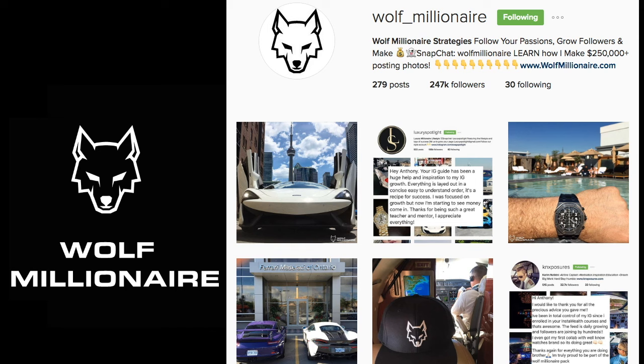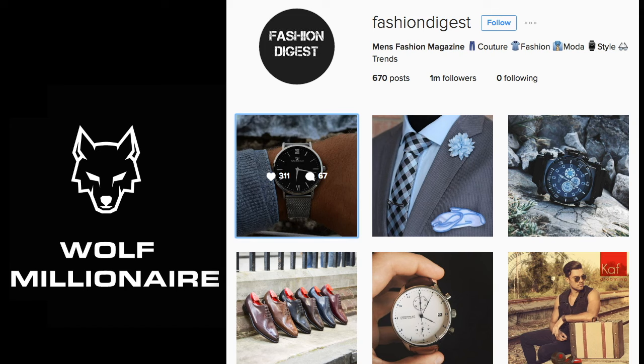Let's dive in because I'm really excited to show you this account so that you guys can spot these fake accounts and not get ripped off. The account I'm going to talk to you about today is Fashion Digest.